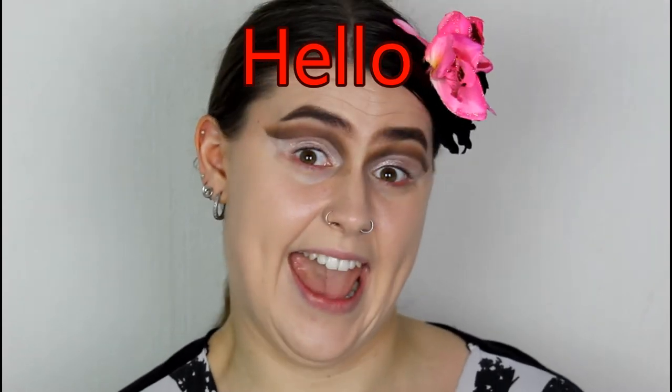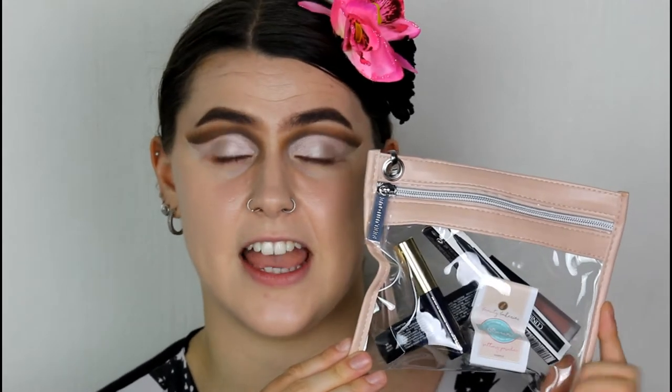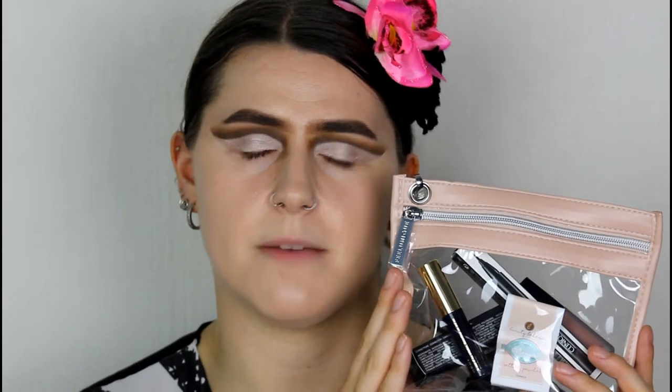Welcome back to my channel. If you're new here, hey, my name is Rebecca — Becky, Becks, whatever you guys like to call me. In today's video I'm going to be trying out some high-end makeup. I placed a little order on Feelunique and I have five very decent sized luxury products — it's part of their pick and mix range.